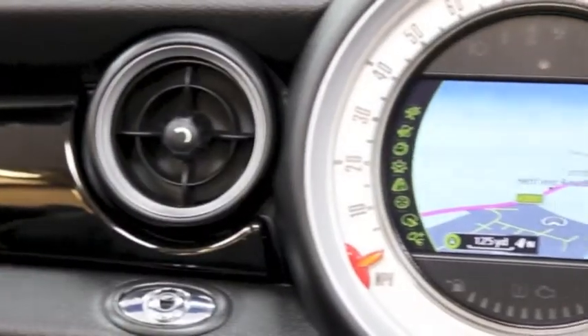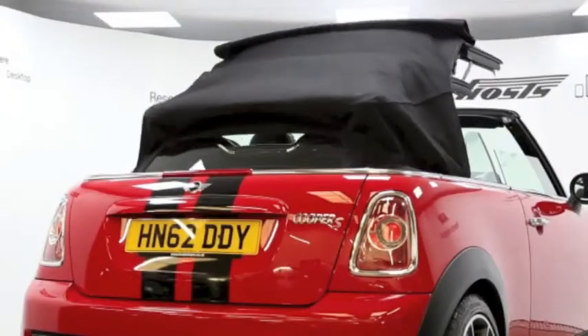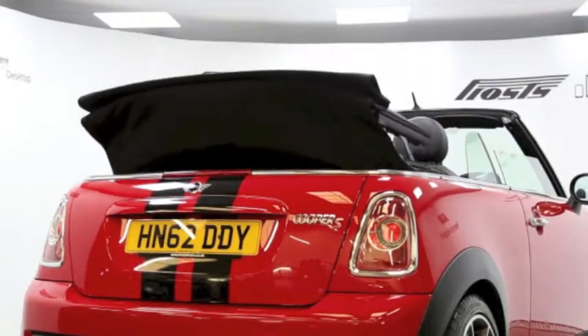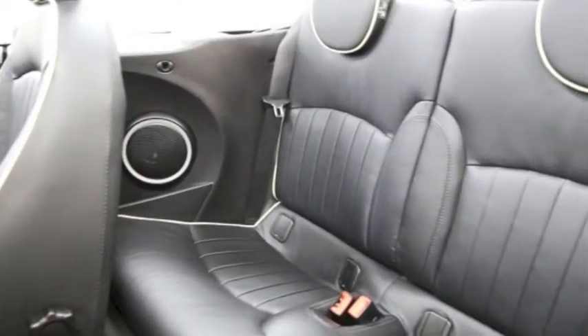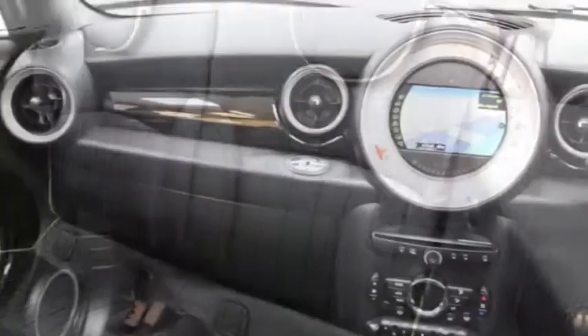Further features include paddle shift, TLC pack, full leather trim, heated front seats, air conditioning, climate control, wind brake, voice control, auxiliary audio input, electric windows and mirrors, rear park assist, and front armrest. This Mini Convertible has been through our full and extensive service and preparation process to ensure it's in perfect condition.